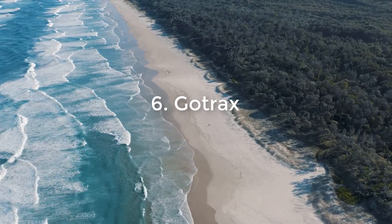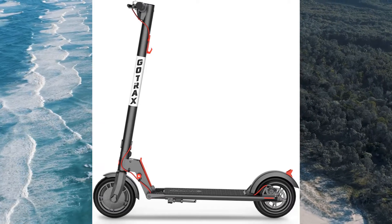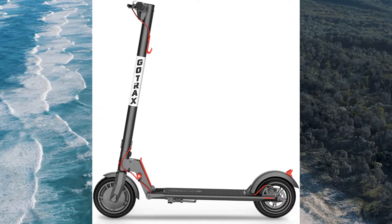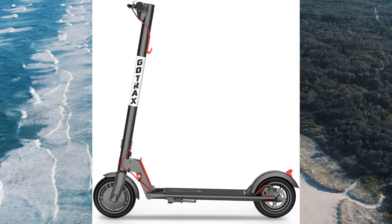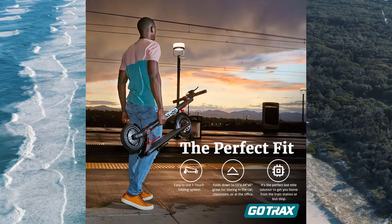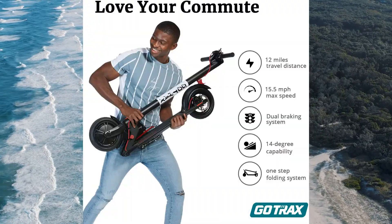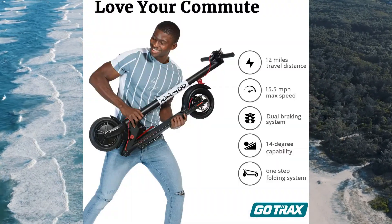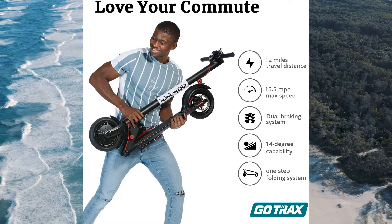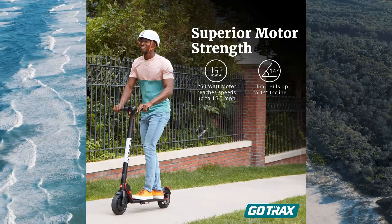Number 6: Gotrax. Gotrax adult scooters are great for seniors who want to get around but are not sure about the safety and reliability of an electric scooter. These scooters are available from a number of dealers and are one of the best ways to get around. There are a number of different models of scooters. You can buy a battery-powered, gas-powered, or even a hybrid scooter.